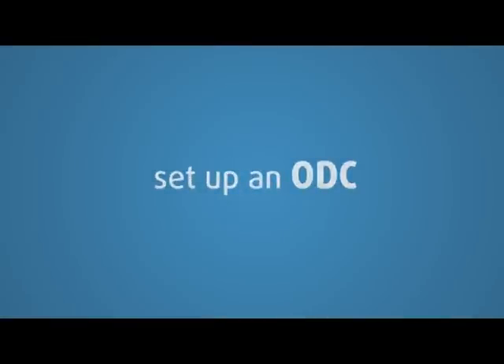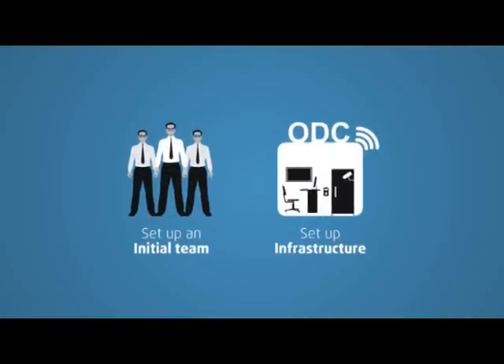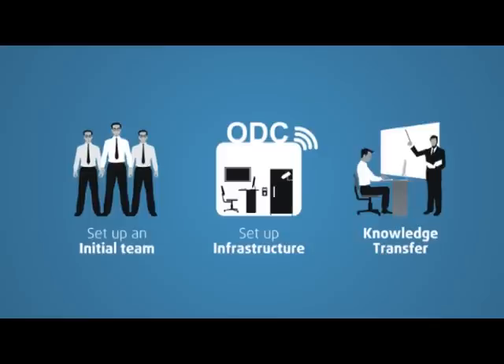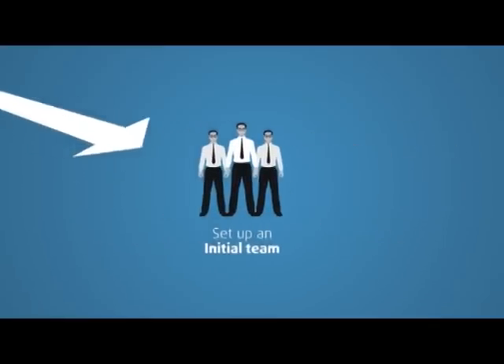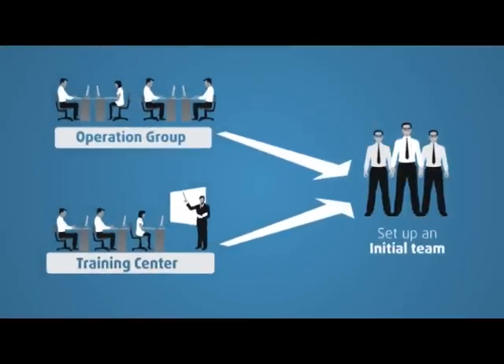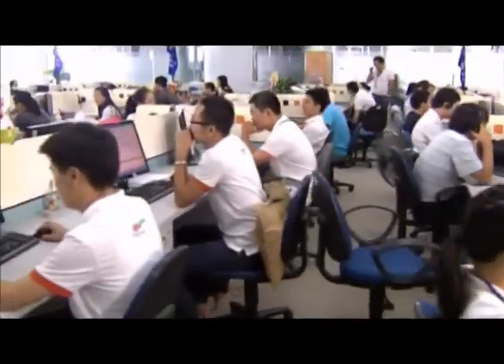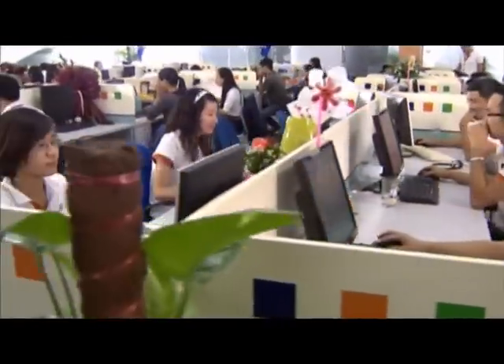To set up an ODC in FPT Software, there are three phases: set up an initial team, set up infrastructure, and knowledge transfer. An initial team will be tasked with discovering and understanding the scope and immediate or long-term goals of the customers. FPT Software offers various infrastructure options to fit customers' requirements the best.